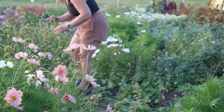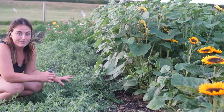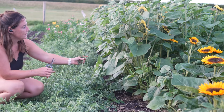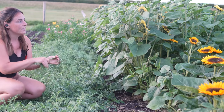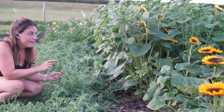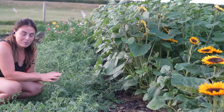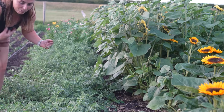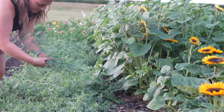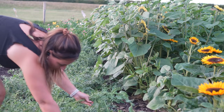This bed here is chickpea foliage and I've been really loving it in bouquets. It has a really dainty kind of leaf structure and I've actually got another crop of it over there - I succession sowed it and that crop has actually got the chickpea pods on it, which I have been using as well because the chickpea pods look really cool. I'm just going to pick some of this for my order tomorrow because it's great and it seems to last really well in the vase.